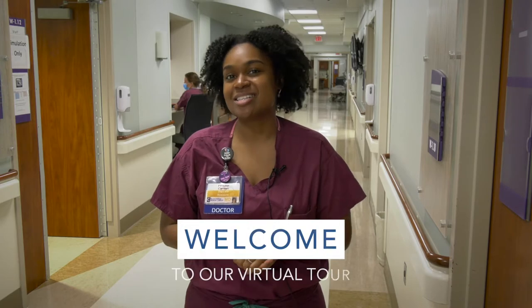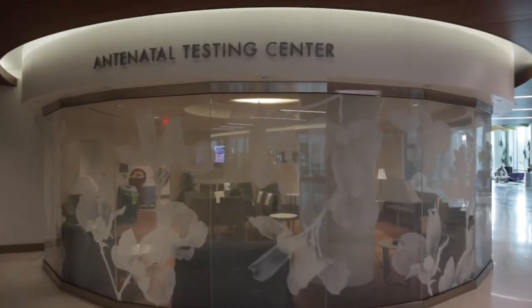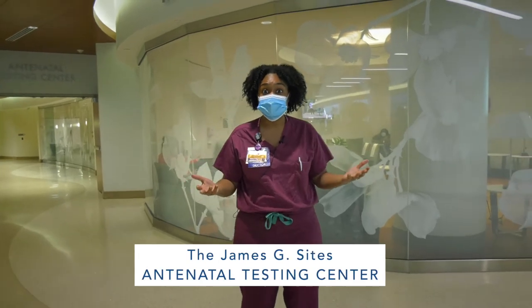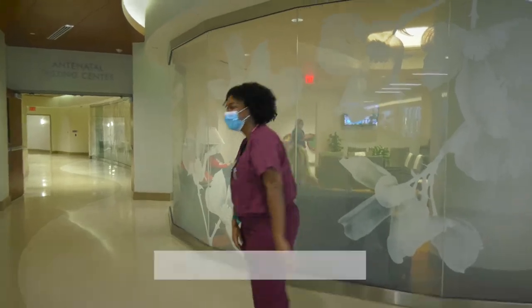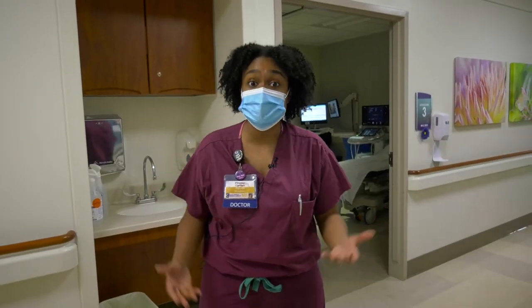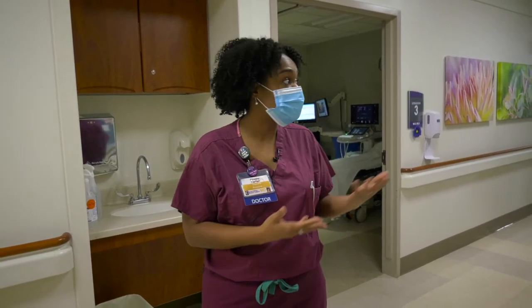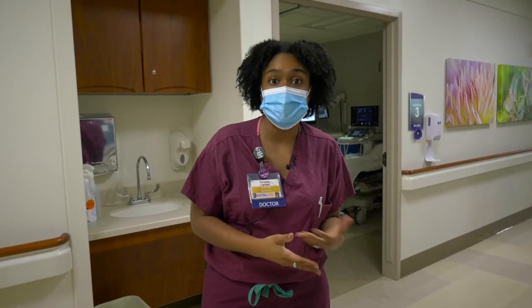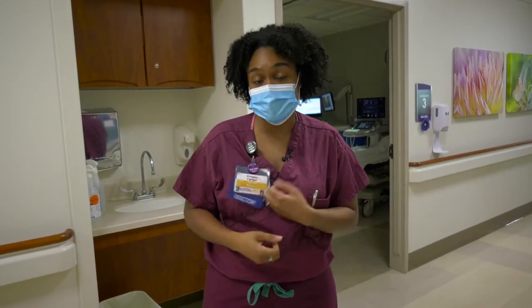Hi everybody, my name is Carmen Proctor. I'm one of the fourth year Chief Residents. Welcome to our program virtually. One of the greatest things that we have here at Inova is our antenatal testing center. This is where you get a chance to learn how to do ultrasounds and meet some of our great MFM patients. We have some great sonographers here who teach us and give us hands-on interaction with the patients. You get a chance to learn and interact with the attendings as well as our MFM fellow, and you get this opportunity not only when you're on our maternal fetal medicine rotation but also as an intern to come down and really learn your ultrasound skills.